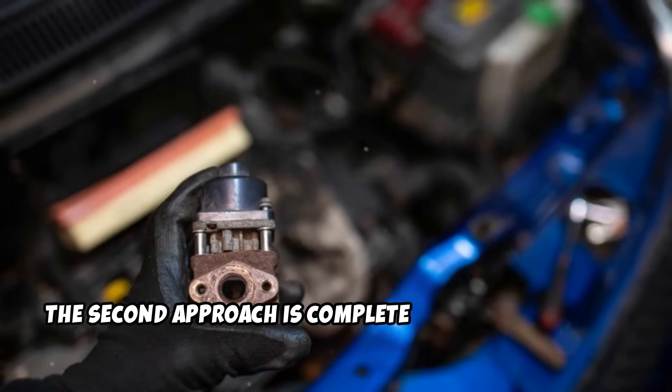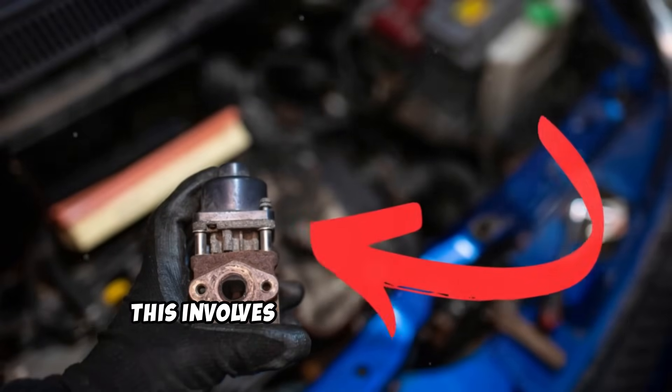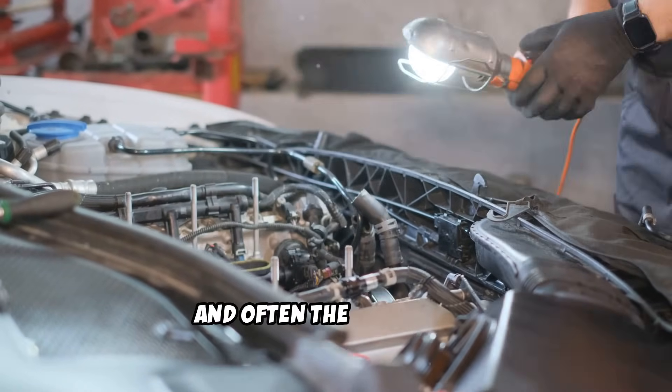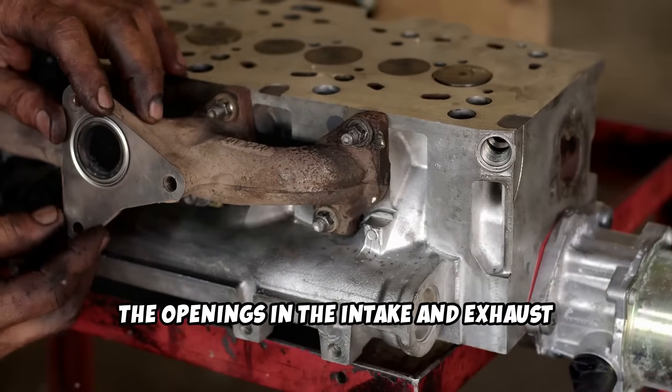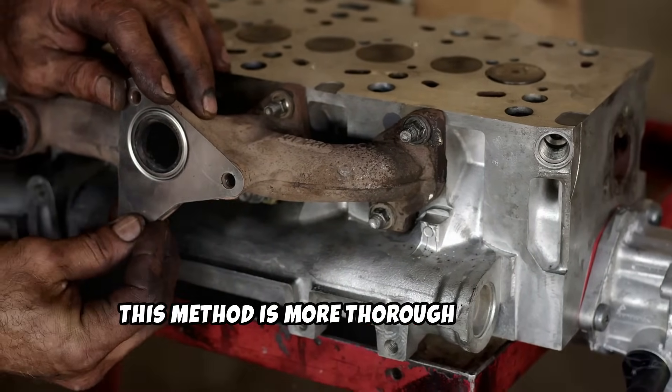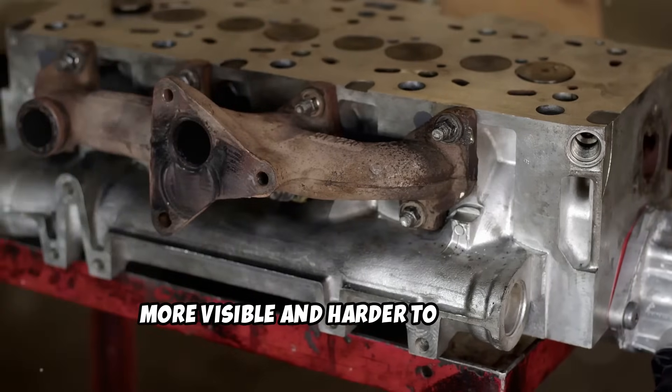The second approach is complete hardware removal. This involves removing the EGR valve, all connecting pipes, hoses, and often the EGR cooler. The openings in the intake and exhaust manifolds are then sealed with appropriate plates. This method is more thorough, but also more visible and harder to reverse.